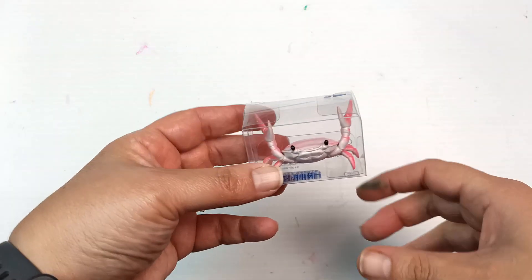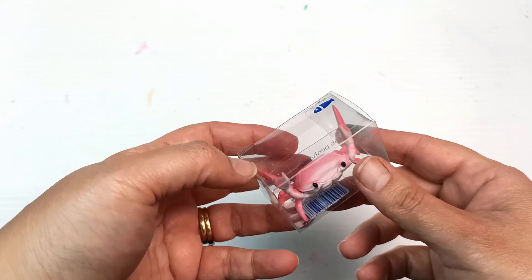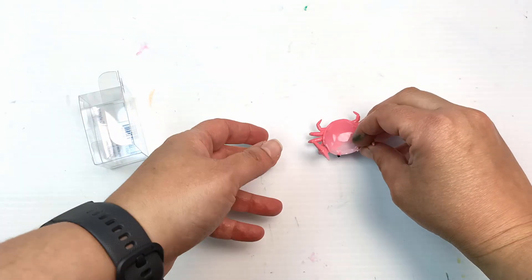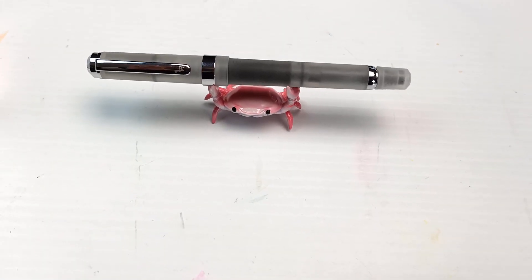I got myself a crab pen holder. I've wanted one of these for ages — I keep seeing them online — so there was a little stand that had these and of course I had to pick one up. I really hope my pen will sit on it. Let's see — yay! That's so cute. The simple things amuse me.